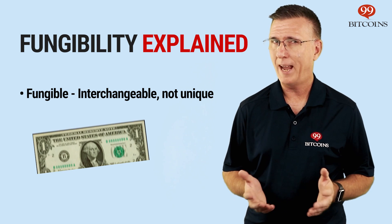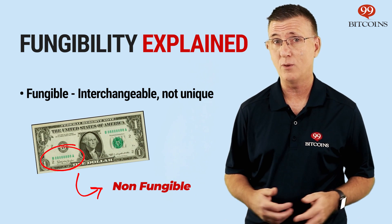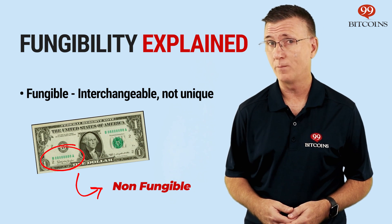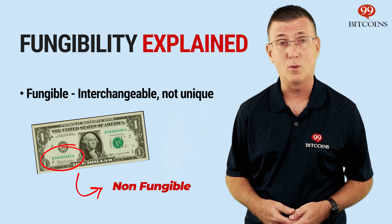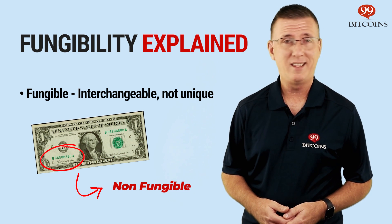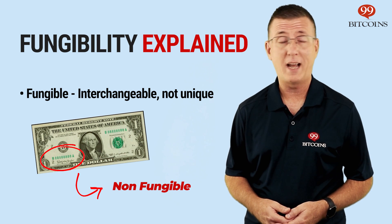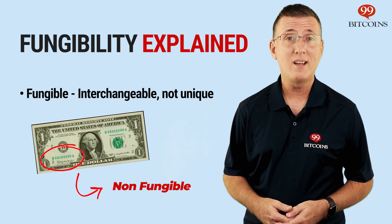However, if by chance you happen to have a rare dollar bill with a unique marking or unique serial number, like say, 1, 2, 3, 4, 5, 6, 7, 8, or a true binary serial number where all of the digits are either a zero or a one, you probably won't be so inclined to trade it. These $1 bills are extremely rare and can be traded for up to $5,000 and more. In other words, these bills are non-fungible.